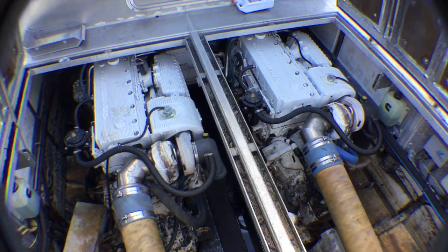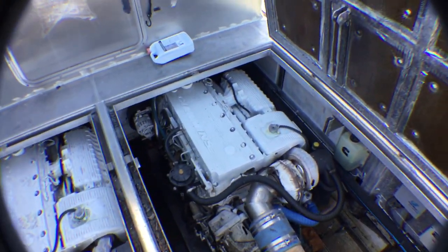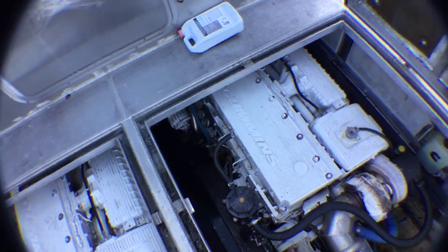There are no drain plugs in this vessel. This vessel is solid — there's no draining. You've got to have a bilge pump on this thing always on, because that way the water will come out. There's no other way.